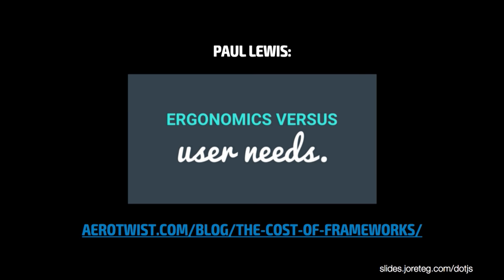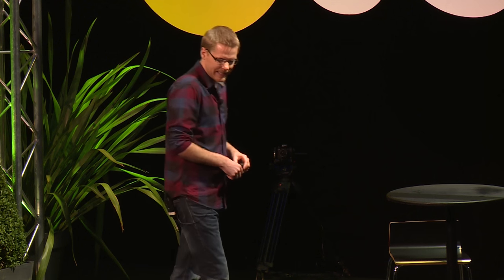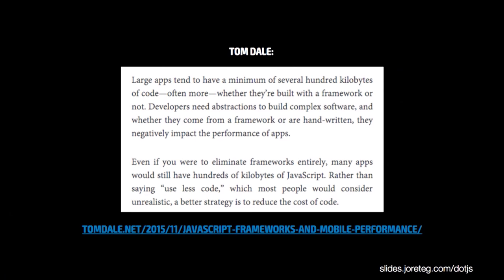Paul Lewis from Google also wrote a similar post and gave a talk recently at FF Conf in Brighton in which he basically said, JavaScript frameworks are fantastic for developers because they give us these nice developer ergonomics, but there is a cost associated with them. We have to be aware of that cost and make sure that cost is worth the burden it may put on users in terms of delay and slowness. Tom Dale of Ember kind of wrote a response arguing that even if you were to eliminate frameworks entirely, many apps would still have hundreds of kilobytes of JavaScript. Rather than saying use less code, which most people consider unrealistic, a better strategy would be to reduce the cost of code. I disagree with Tom on this.